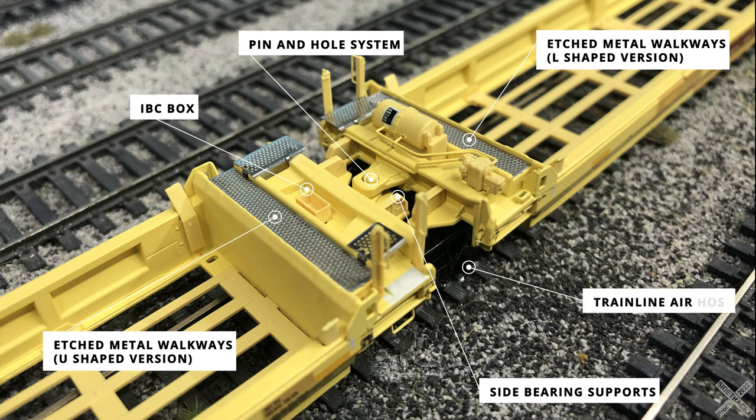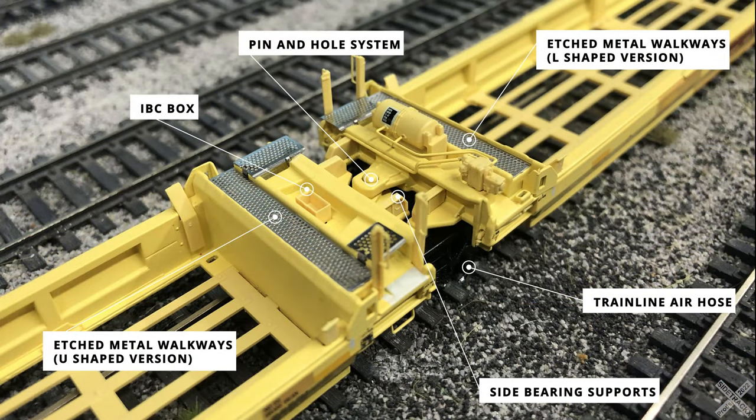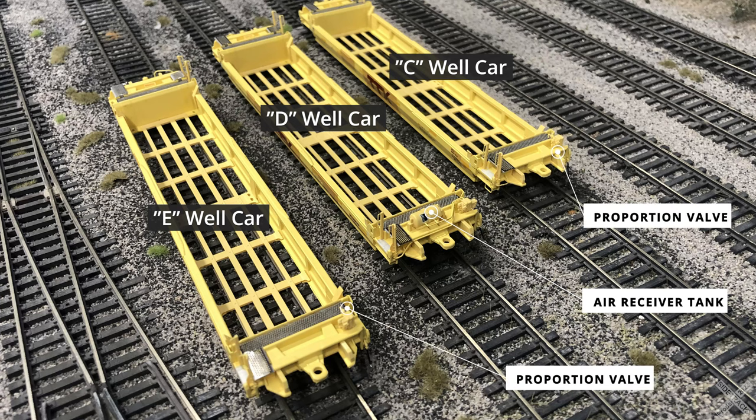The last detail to note is the train line air hoses that allow air to pass between the individual well cars. These details are similar to the end hoses with black painting and silver accent painting. All the well car meeting points have hoses, except for the A and E ends which use more standard piping between the wells. While the three intermediate well cars all look similar, there are several smaller differences — the main spotting difference for the center well (D) is the addition of an extra air receiver and control valve, while the C and E well cars only have a proportional valve.